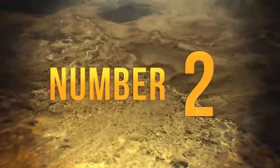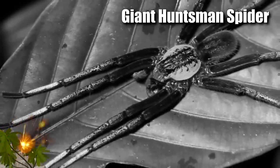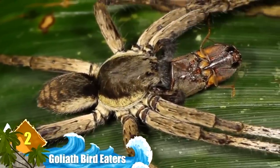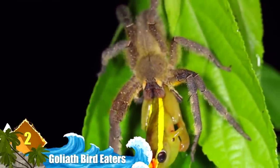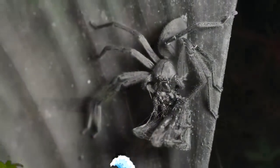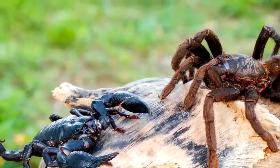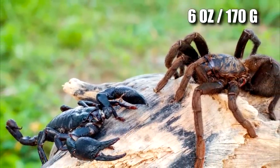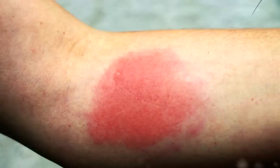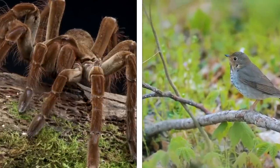Number 2: Goliath Bird Eaters. The giant huntsman spider is the largest when measured by leg span, which can approach nearly 12 inches. But the largest spider when measured by mass and size is the Goliath Bird Eater, located in the rainforests of South America. This tarantula species can weigh more than six ounces with a leg span exceeding 11 inches. While their fangs can penetrate human skin, their venom would be no more harmful than a wasp sting. As their name suggests, this species has been known to prey on birds, but only on rare occasions.